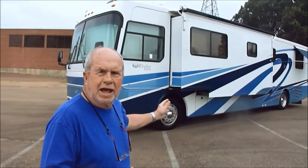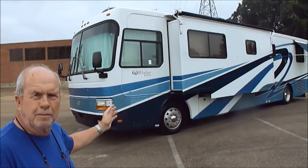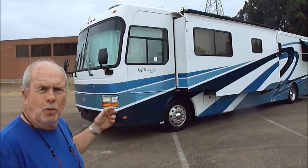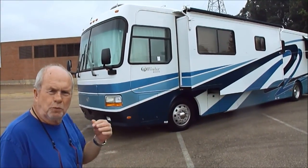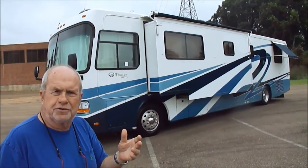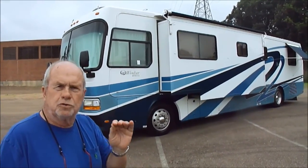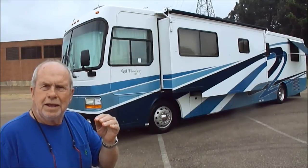Today we're going to list this '99 Monaco — it's a Monaco Windsor. We've not had a Monaco in a long time. We get lots of calls for them, so we had an opportunity to buy this one. It's a bank repo. We bought it in Lakeland, Florida. Drove it 800 miles home. This is a grand motorhome, folks, a big boy motorhome.